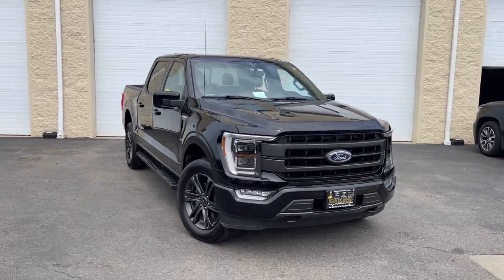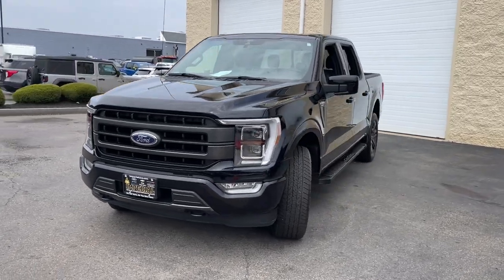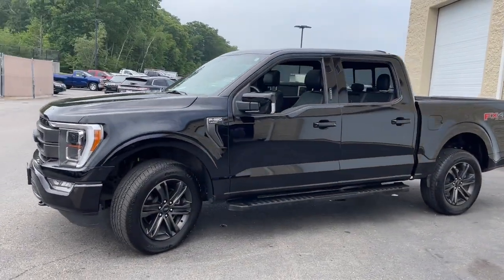You will be amazed by this. 2021 Ford F-150. This vehicle is an outstanding buy with fewer than 15,000 miles on the odometer.